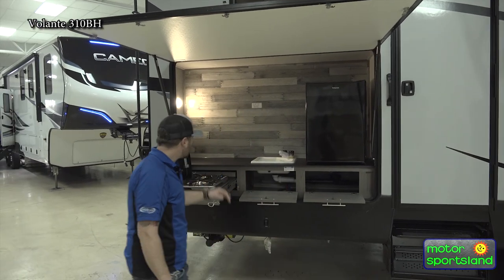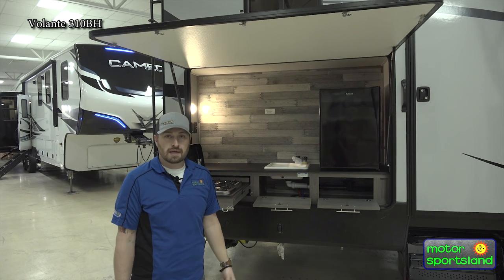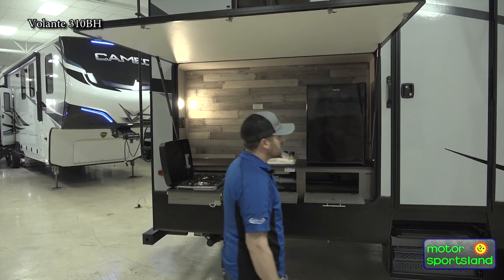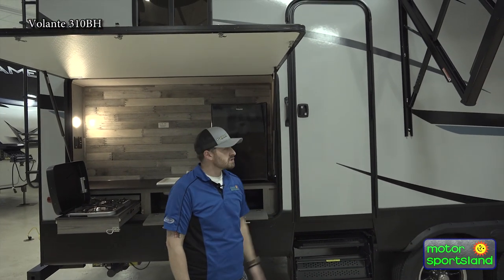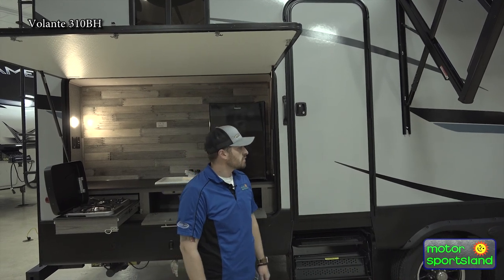There's a lot of storage and a lot of counter space. You also have a spot to mount an outside TV, if you want to pull up the chairs and hang out outside. You do have a second door to the bathroom — it is a pass-through bathroom, which we'll see inside.